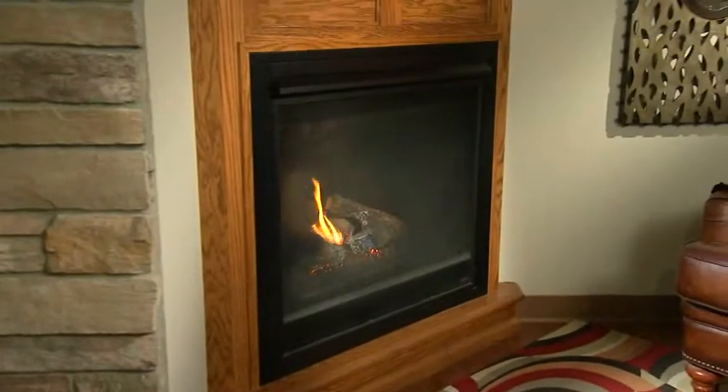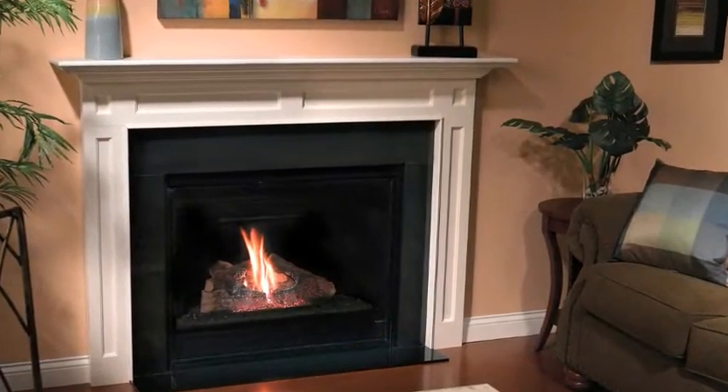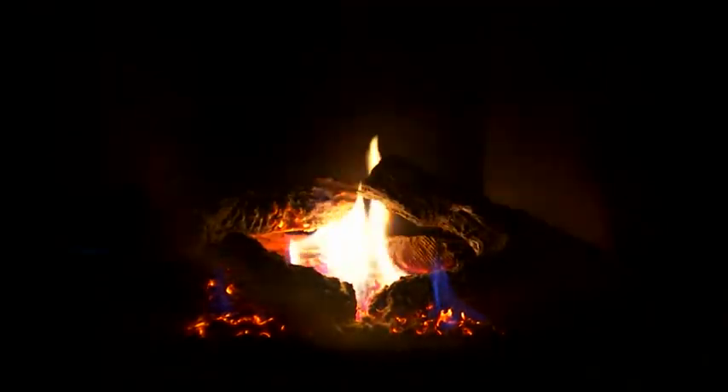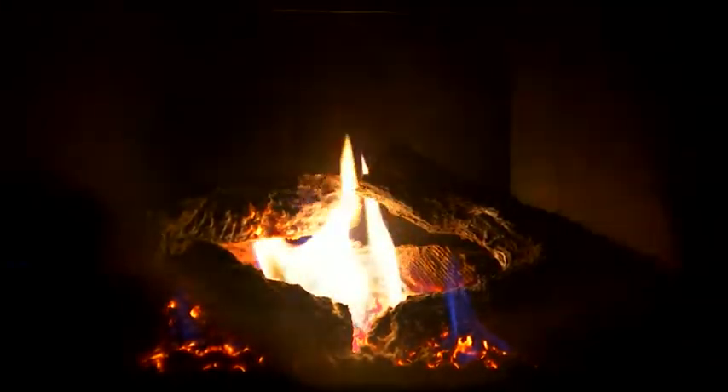A favorite of homeowners and builders for decades, the Heat-O-Lator Novus is the best-selling fireplace of all time. With a large viewing area, the Novus features realistic logs configured to increase flame height and expose the ember bed.